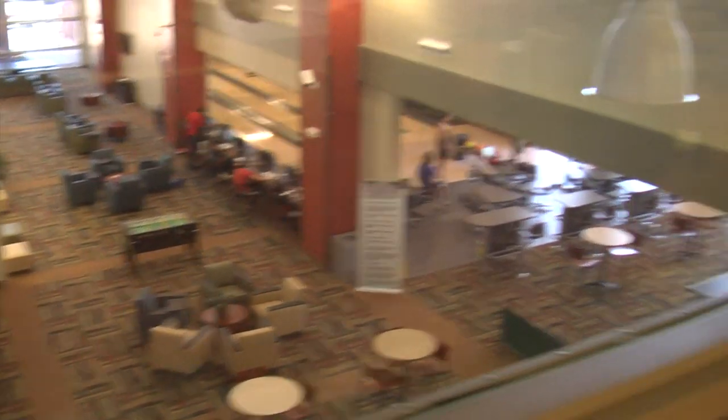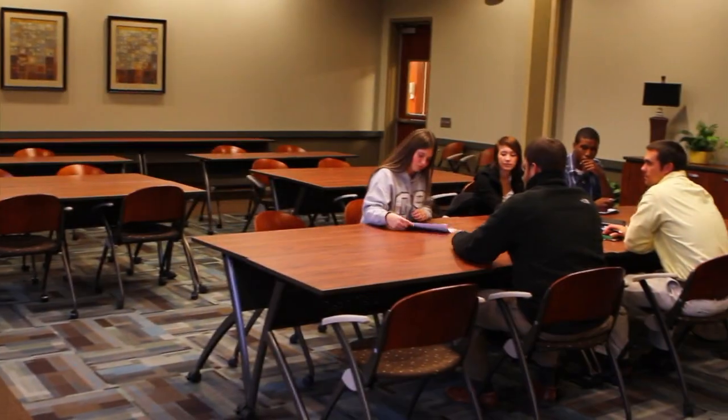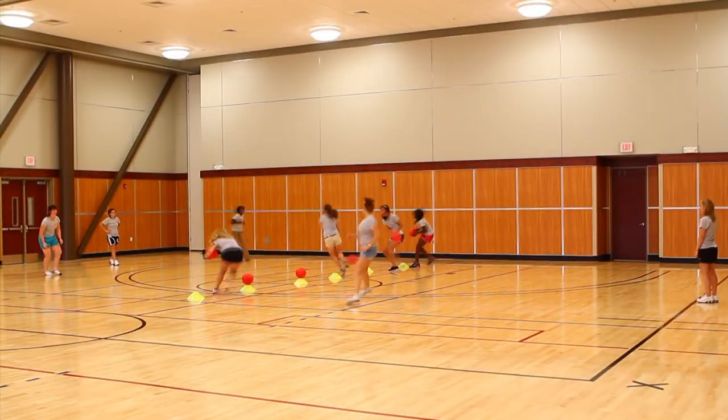The Student Center offers more than just food and games. Upstairs, students can have a meeting of the minds in the multi-purpose conference room, or make use of the multi-purpose room for poetry readings, dinner theater performances, or even dodgeball.